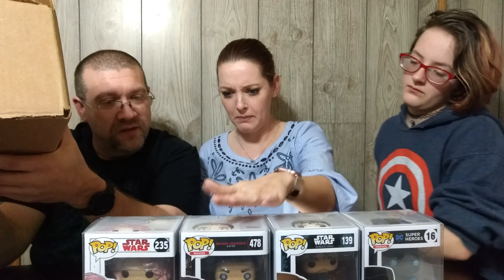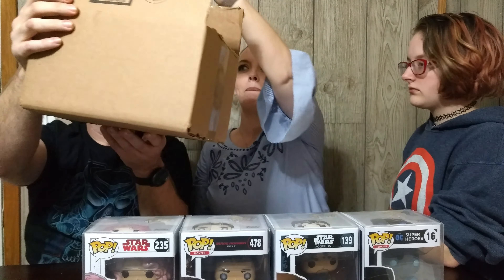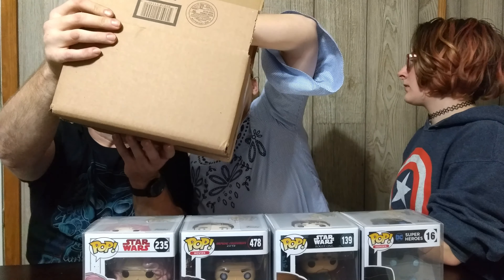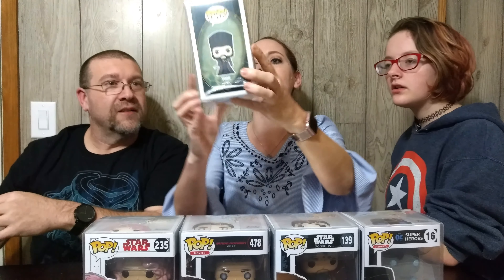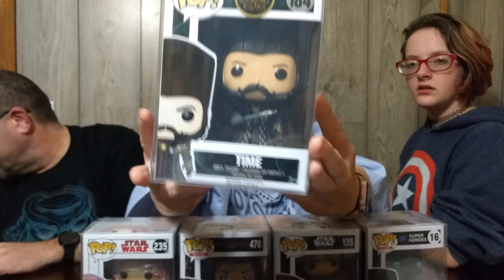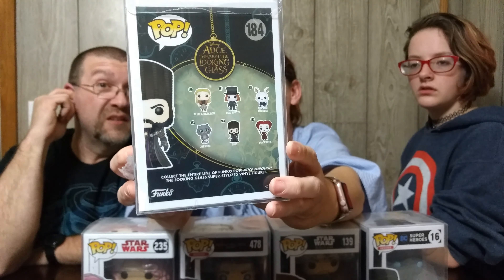So we got two Star Wars, a DC superheroes, and the Blade Runner 2049 — yep. Here's the last one. Oh, we got Tom from Alice Through the Looking Glass! That's good — we definitely don't have that one. We don't have any of these. These are the ones we've been wanting.